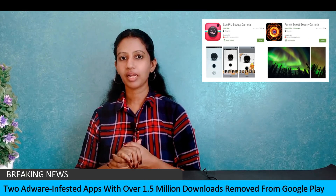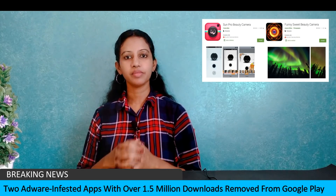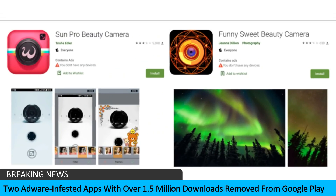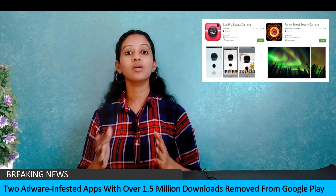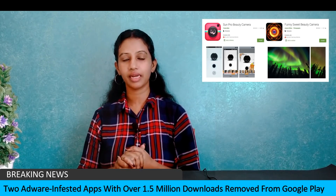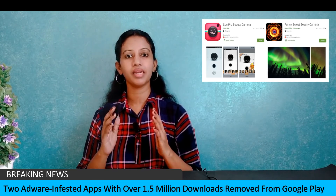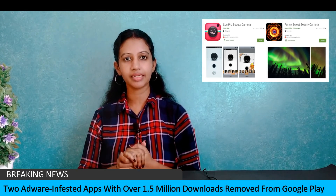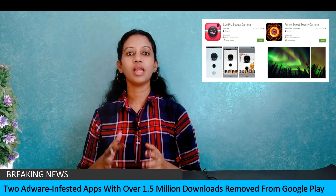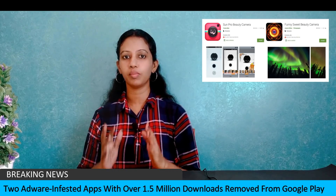This is the first tech update: Google Play Store has removed two camera apps. These apps are called SunProBeauty camera app and FunnySweetBeauty selfie camera app. You can delete these two apps from Google Play Store.